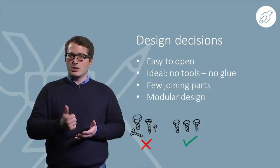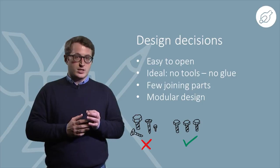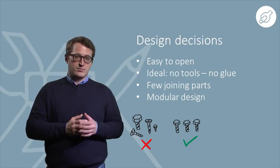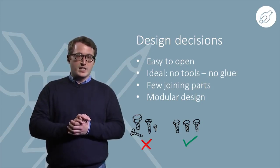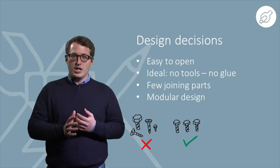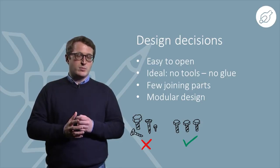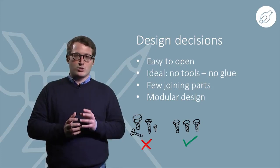Screws are good but keep it simple. Use as few joining elements as possible and all of the same type and size. Avoid glues, bonding agents, and rivets, especially for joining the parts of the outer case. Use standard parts and standard lubricants. Keep in mind that during maintenance no critical safety condition should appear.